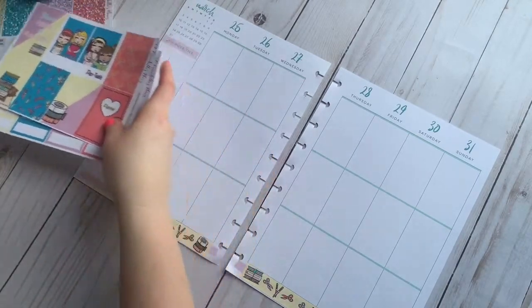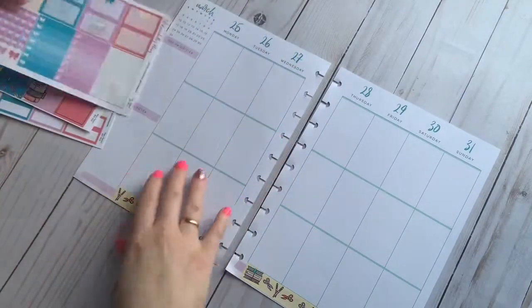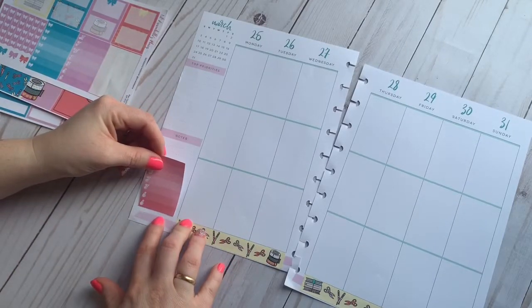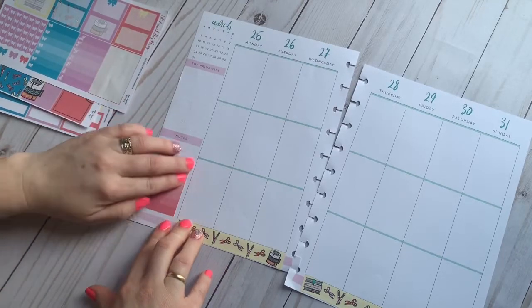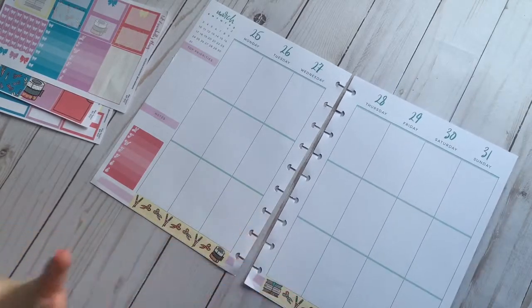Let me go ahead and take the meal plan stickers. That was my favorite — the neutral coloring in it, and it had floral. For somebody who's not really a floral person, that was my most favorite planner. I still have it saved even though I don't use it.